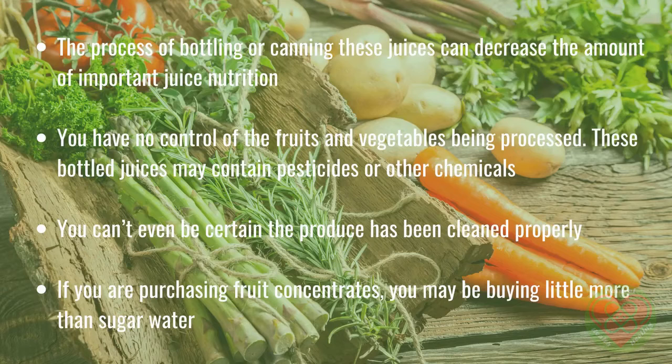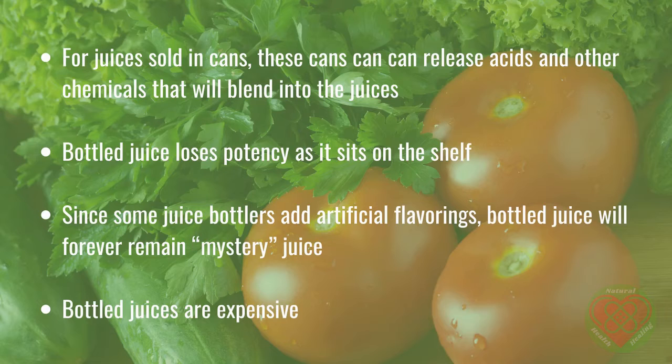What's more, if you are purchasing fruit concentrates, you may be buying little more than sugar water. For juices sold in cans, these cans can release acids and other chemicals that will blend into the juices. And bottled juice loses potency as it sits on the shelf. Exactly how many nutrients are left in that juice that may have been shelved for a month? You simply don't know.